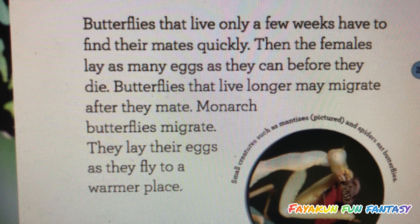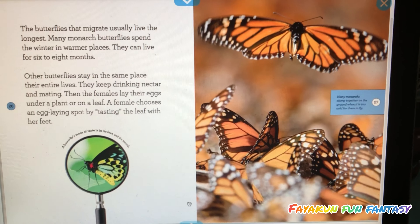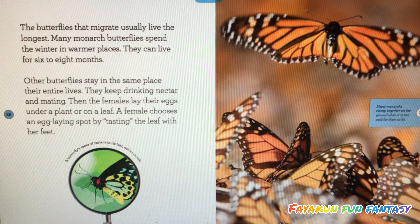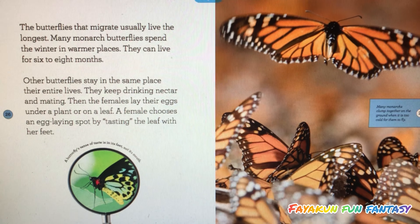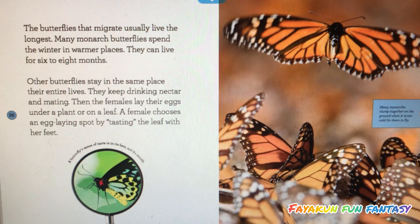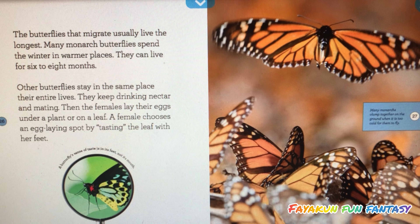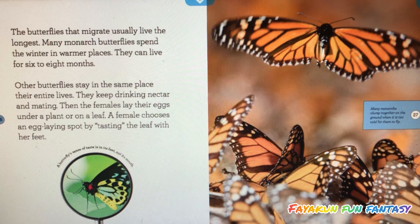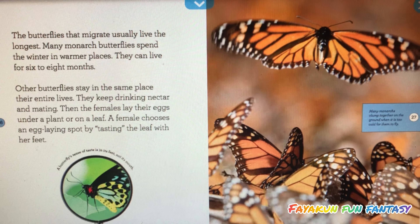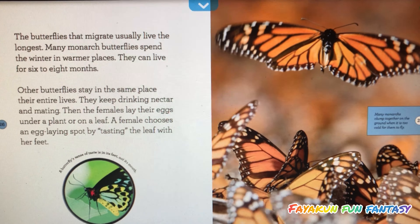Monarch butterflies migrate and lay their eggs as they fly to a warmer place. The butterflies that migrate usually live the longest. Many monarch butterflies spend the winter in warmer places and can live for six to eight months. Other butterflies stay in the same place their entire lives, keep drinking nectar and mating, then the females lay their eggs under a plant or on a leaf. A female chooses an egg-laying spot by tasting the leaf with her feet.